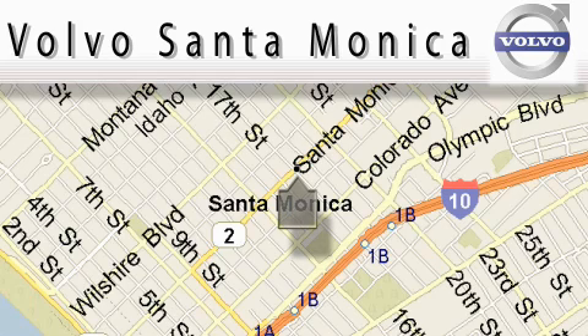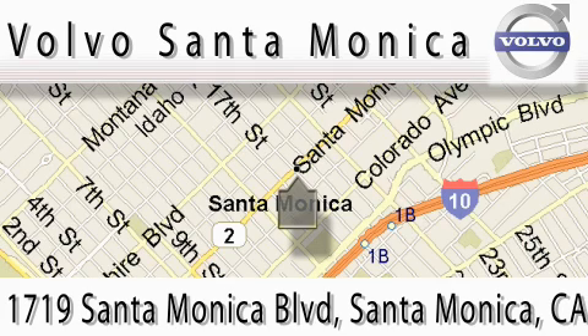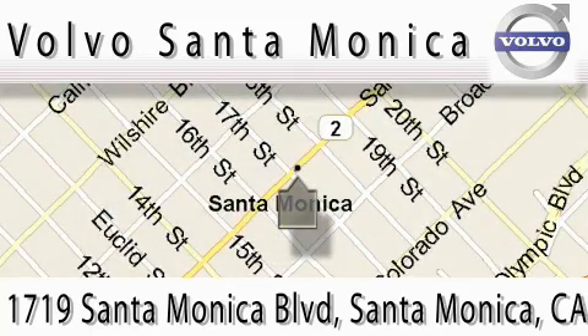For all things Volvo, it has to be Volvo of Santa Monica for the best experience, selection, and service. For more information, please call us at 310-264-4943 or stop on by. We're conveniently located at the heart of Santa Monica, at the corner of Santa Monica and 18th Street.